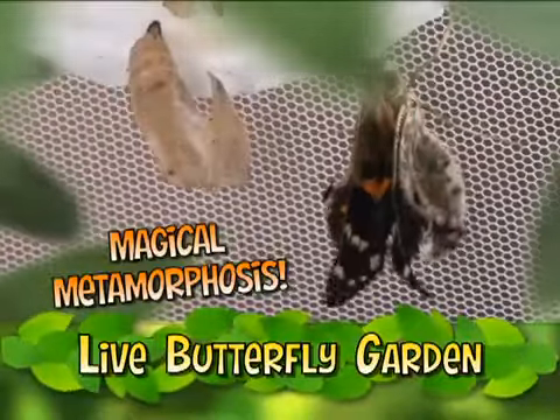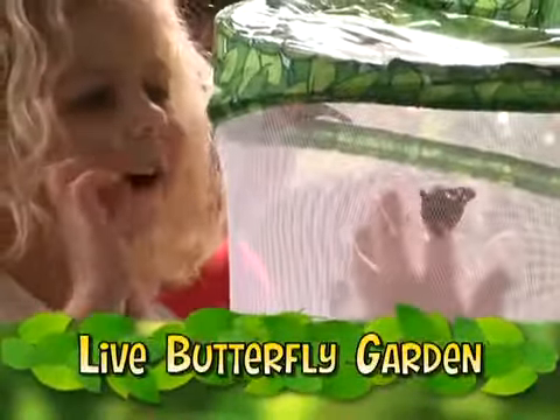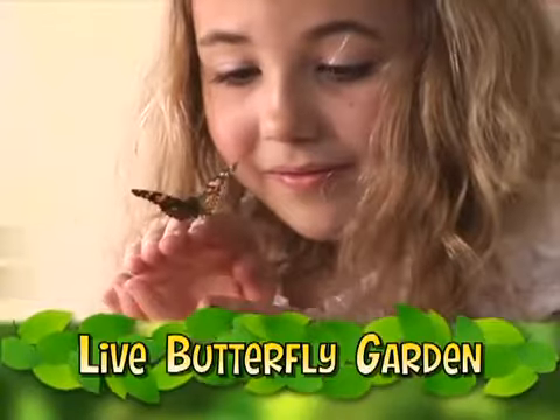In about ten days, they turn into beautiful butterflies. Your whole family will be amazed as you watch them hatch, spread their wings and fly.